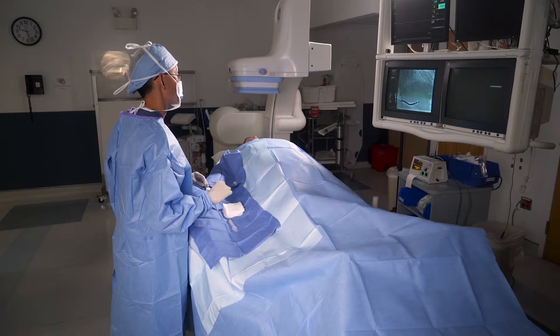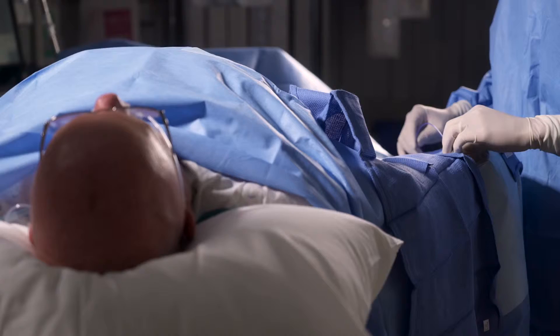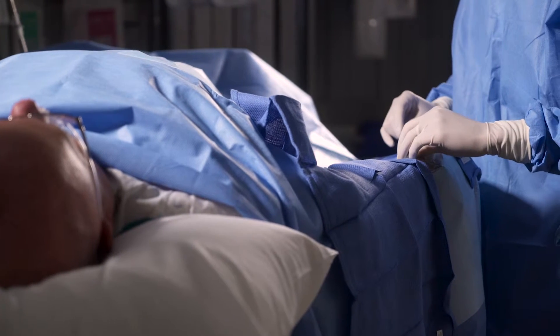Traditionally, these incisions are made in your hip area at the bend where your hip is flexed. More recently, doctors have been using an even smaller incision on your wrist. This new technique called trans-radial catheterization gives you less pain, reduced risk of bleeding, and less discomfort. It will allow you to sit up immediately after the procedure.